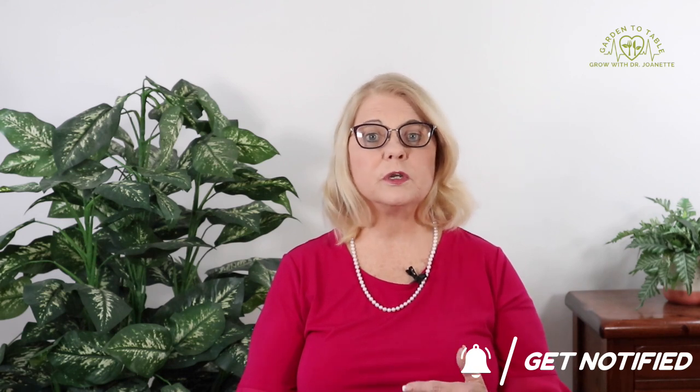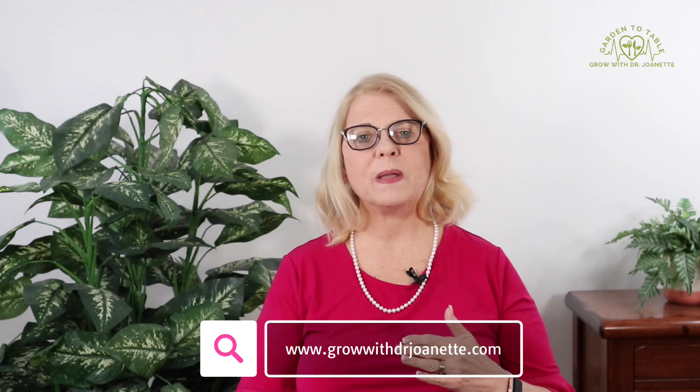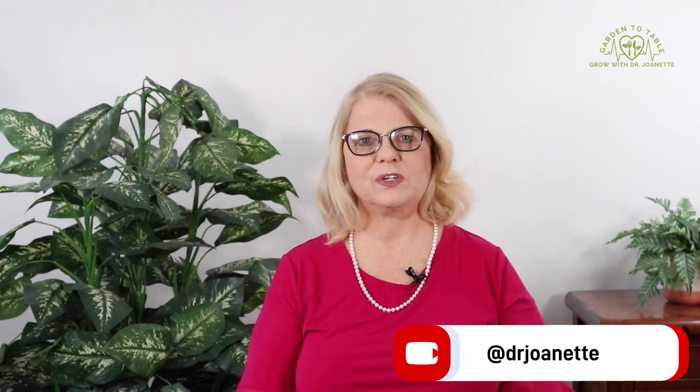Don't forget to subscribe as well as sign up for notifications — you'll be notified when I post my next video, whether it's a recipe, a gardening tip, or another neuroscience video. All of them interconnect and help you live a productive, healthy, long life. If you're interested in taking a deeper dive and getting more information — including recipes to keep your mind and body healthy — go to my website at GrowWithDrJonette.com and explore the recipes, gardening tips, and health sections. See you next time on the Dr. Jonette channel.